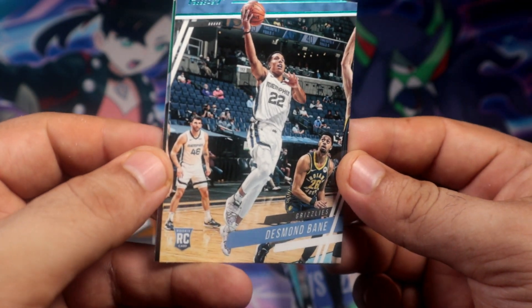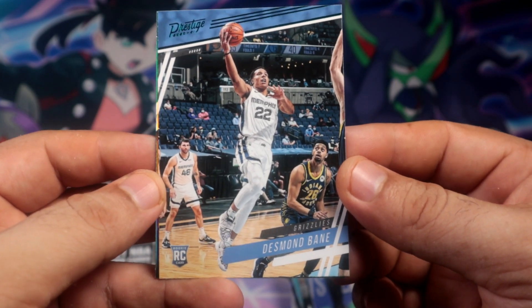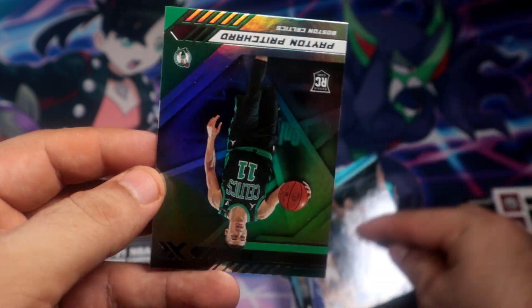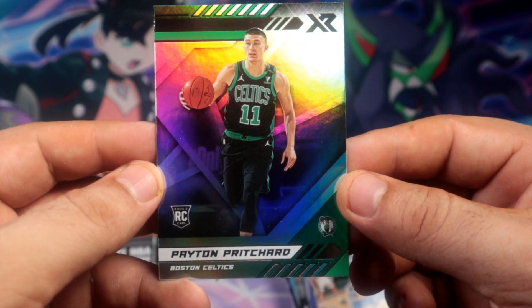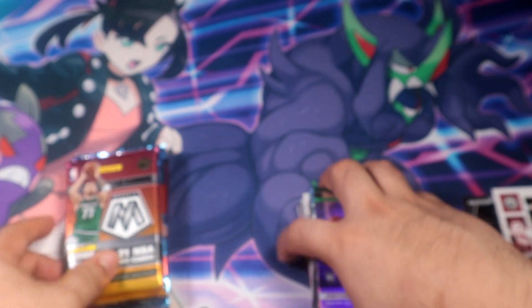This is the tail end - we have Desmond Bane, and Gary Payton II. Alright, that wraps Chronicles.